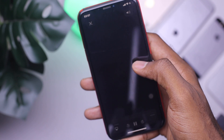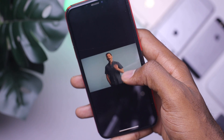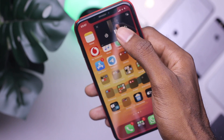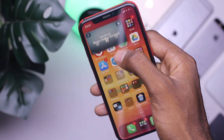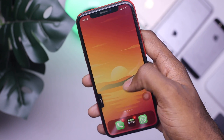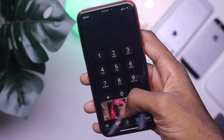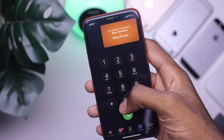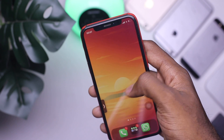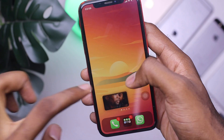At number 2, we have Picture in Picture. This does exactly what it says — you're able to view your videos while you jump to the home screen and the video continues playing. As you can see on my home screen, the video is still playing. I can resize it, I can hide it, I can jump into other applications and the video still plays. It means you can multitask while still watching your videos. It's on Android already, but it's new on iOS and we really like it.